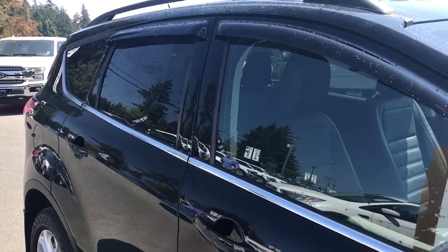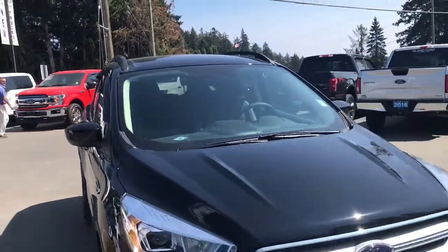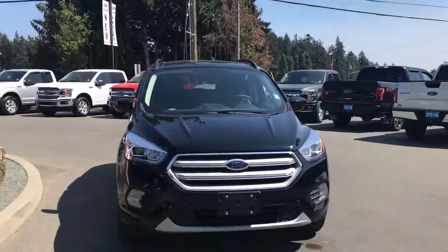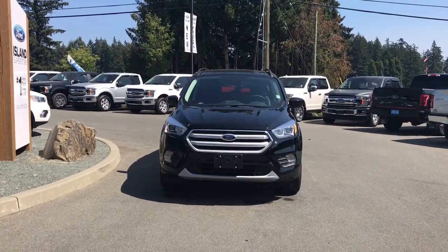On the passenger side there's a capless easy-fuel gas filler. Privacy glass in the back windows, window vents, roof rails, heated and powered side view mirrors, halogen headlights, fog lights — and so many more reasons to visit us at Island Ford Superstore, BC's number one rated Ford dealer.